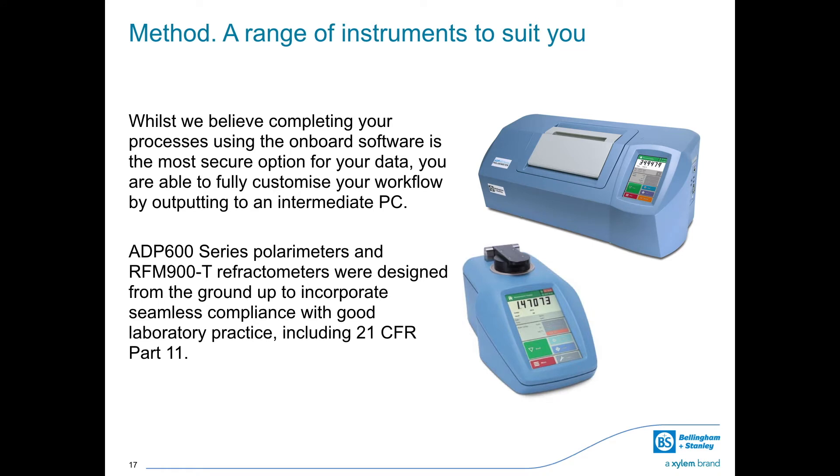As well as having the ability to complete your process entirely using the onboard software, our refractometers and polarimeters also allow you to customize your process by outputting to an intermediate PC should you wish. The ADP600 series polarimeters and RFM900T refractometers were designed from the ground up to incorporate seamless compliance with good laboratory practice, including 21 CFR Part 11.